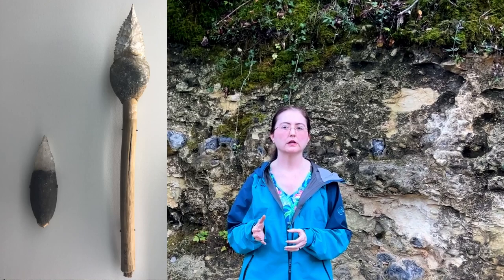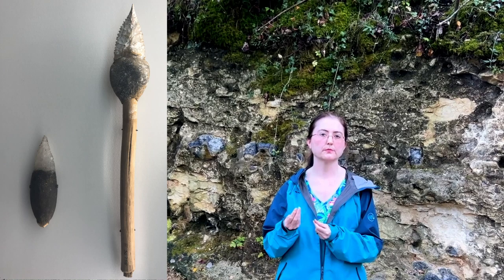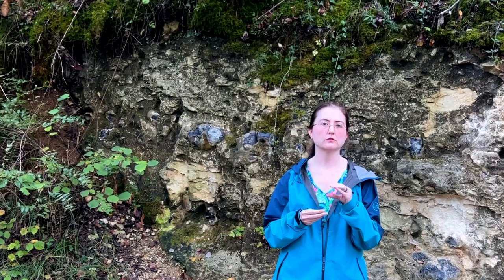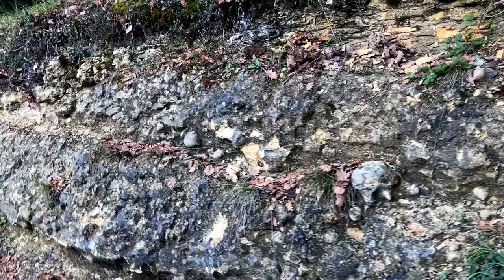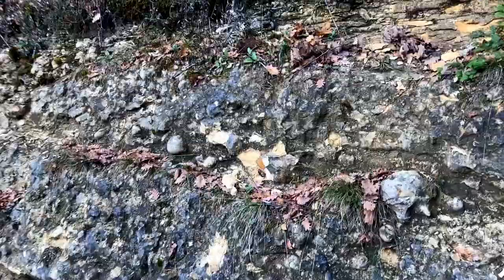Neanderthals also knew how to make a kind of glue. They would concentrate tree sap and heat it to high temperatures until it became almost like an epoxy, and they could use that to stick stone points onto wooden spears. That was again something that modern humans didn't figure out until much, much later.